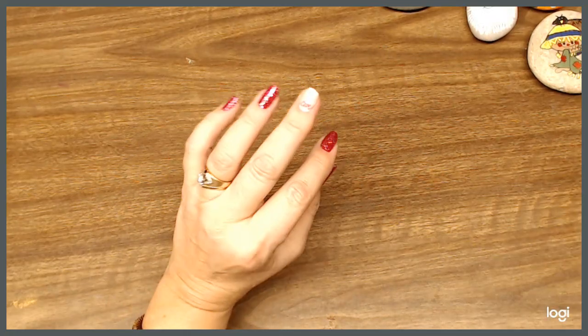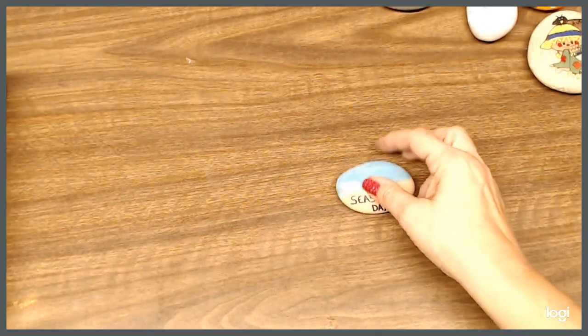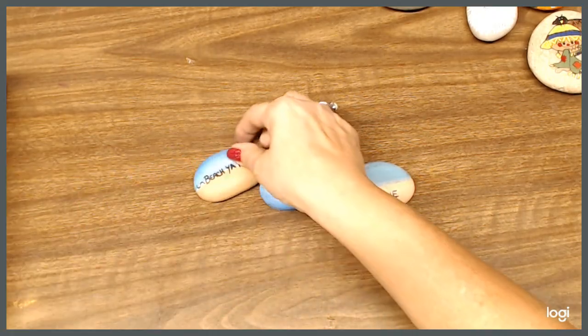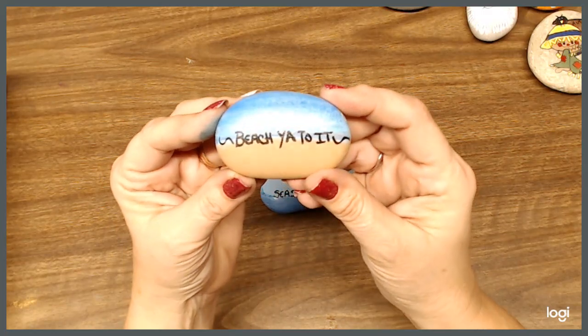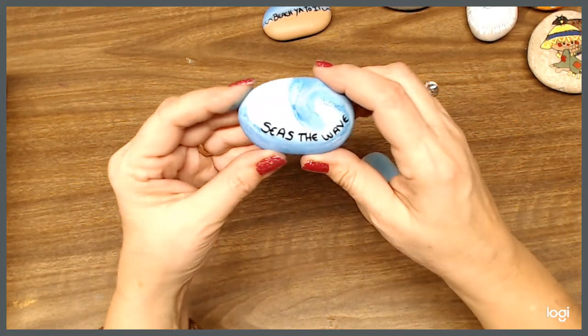I guess I should probably make a rock garden outside — I can use them all in there. These ones right here are some more beach ones that I did. This one says 'beach-a-to-it.' And this one says 'seize the wave.'